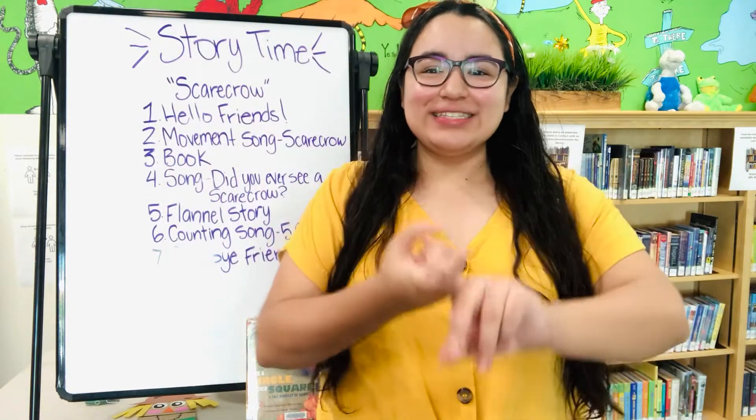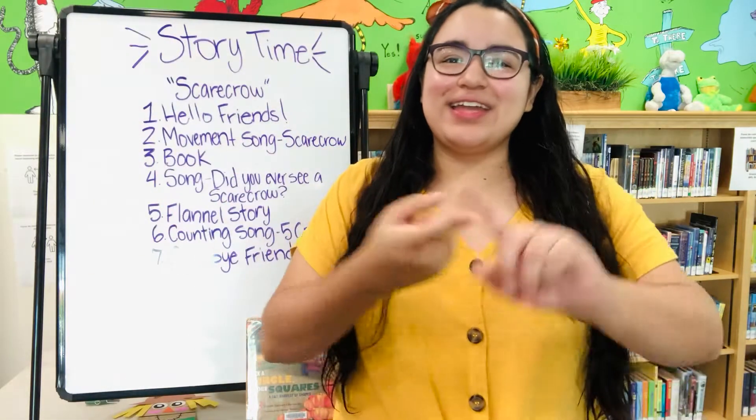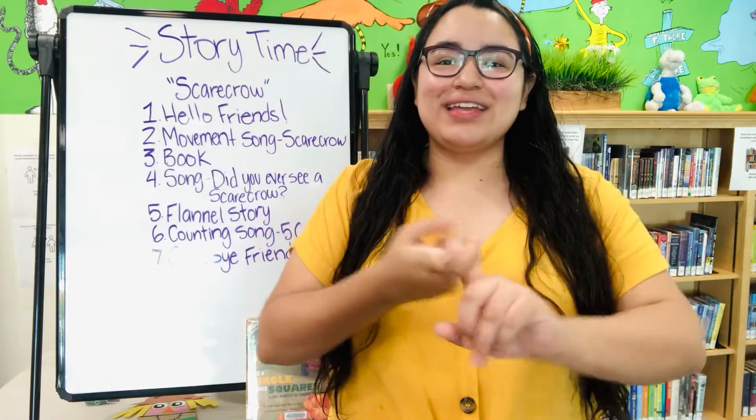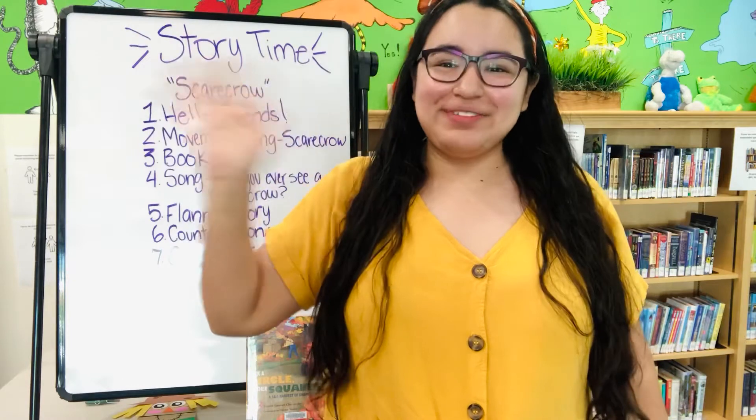Hello, friends, it's time to say hello. Sing along with me, okay? Hello, friends, hello, friends, hello, friends, it's time to say hello. Hi, everybody.